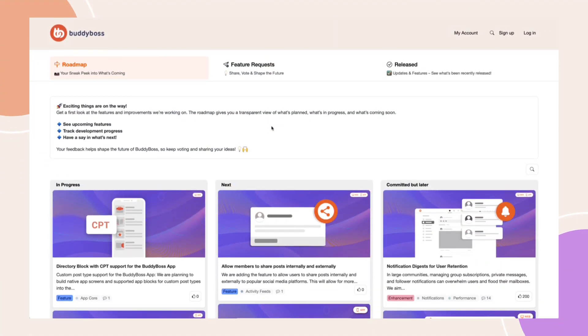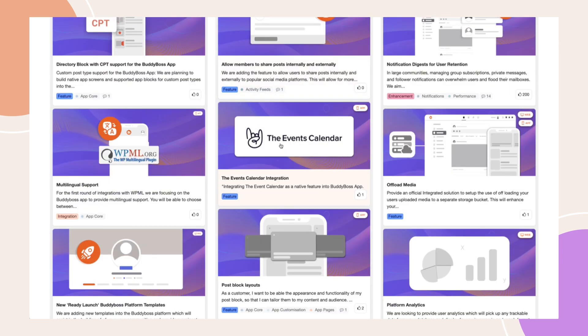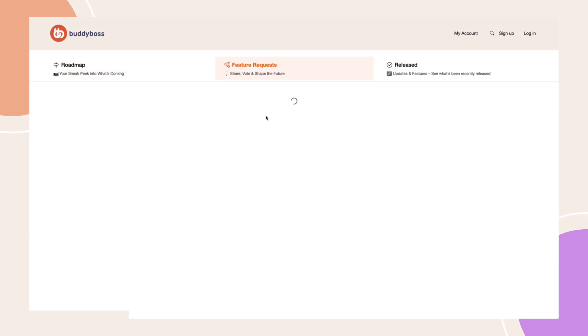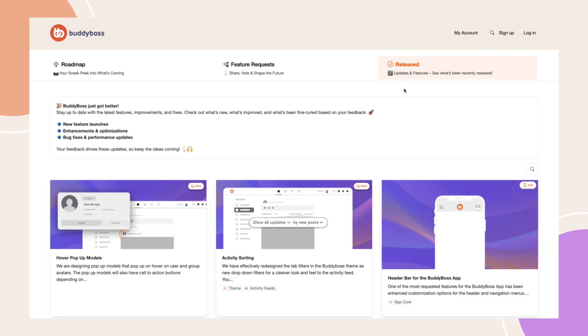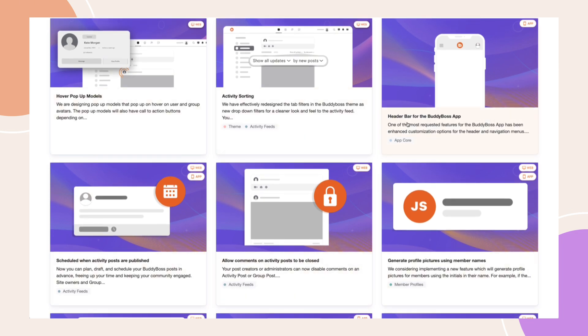Next week, you'll see the new roadmap, and it consists of three sections. We have the product roadmap, split by now, next, and later — we'll be moving away from specific release dates, but this is a great place to see what we're publicly committing to and get your feedback. Next, you'll have feature requests, where you can submit and search through over 5,000 existing suggestions. We encourage you to use search before submitting a new request to avoid splitting the votes. Finally, our release tab will highlight all features and enhancements released in time order. You're going to get more transparency and input than you've had in the past.